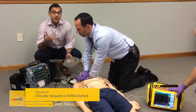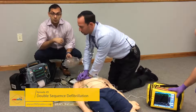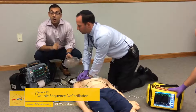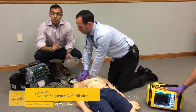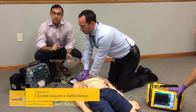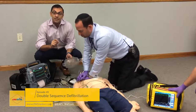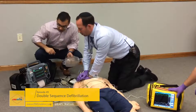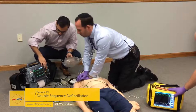We've already called ahead for online medical control orders for double-sequence defibrillation. On our next rhythm check, we will preemptively charge both devices, and if our patient remains in a shockable rhythm, we will discharge both near-simultaneously. Let's take a moment and charge both devices to the maximum amount of energy allowed.